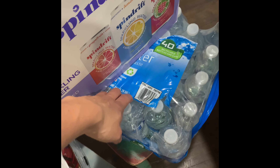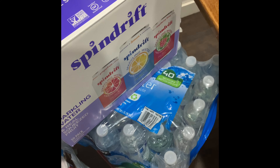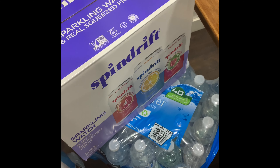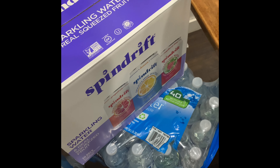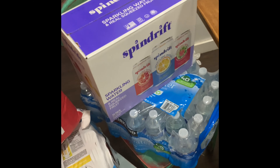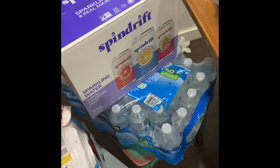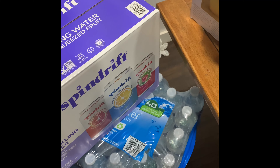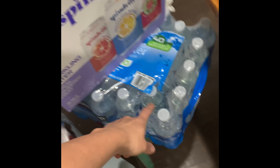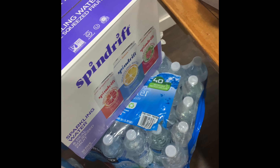Bottled water — I don't usually buy these because the added minerals really hurt my stomach and I don't love the plastic, but we do put them outside for our delivery guys. I had just bought another one and didn't actually need it, but Finnegan got the hiccups when we were in Costco and was so uncomfortable, so I just bought a flat of water and grabbed one out for him right away.